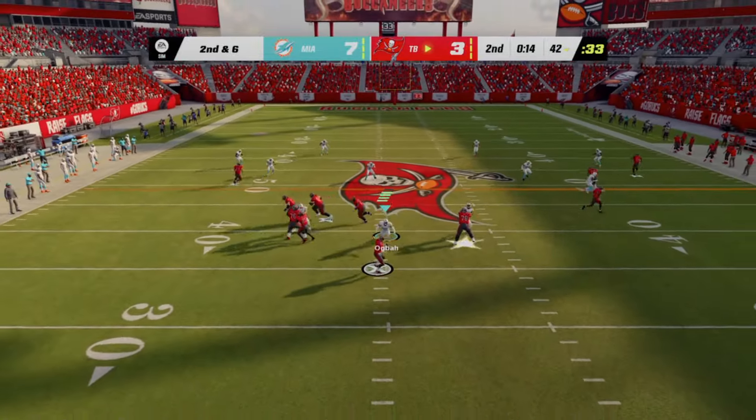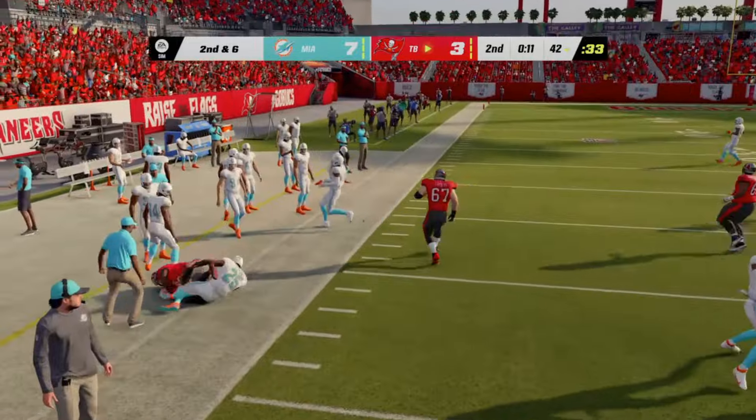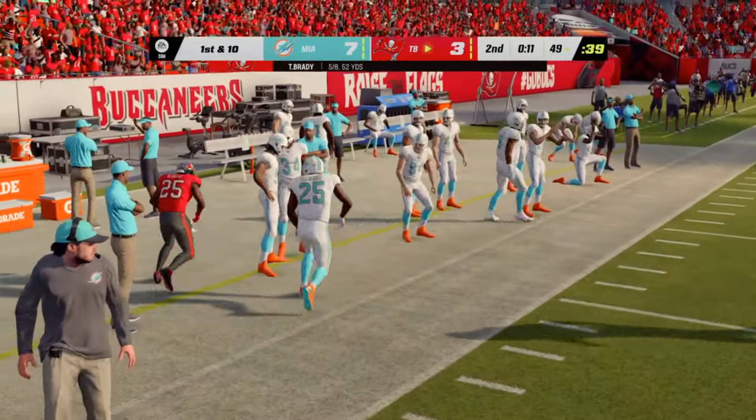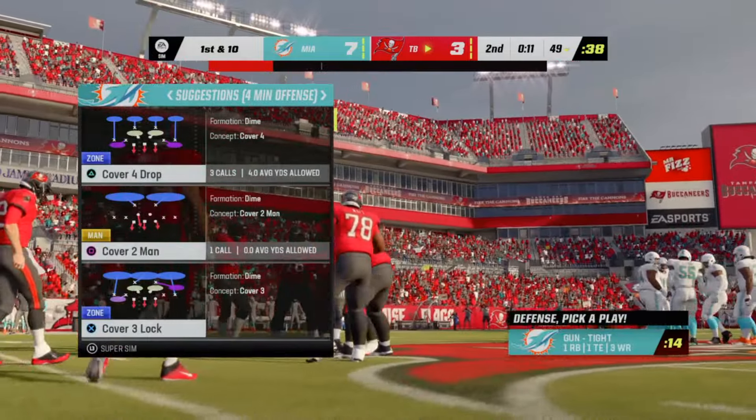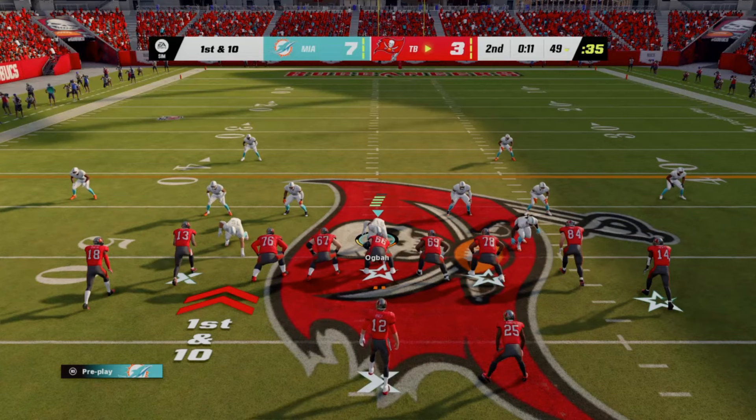On first down, Tagovailoa — flushed down and he can't get rid of it, he's taken down. Shaquille Barrett puts that sack by his name in the stat sheet. Remember, they had a nice gain on the previous play but just gave a lot of it back right there on the sack.